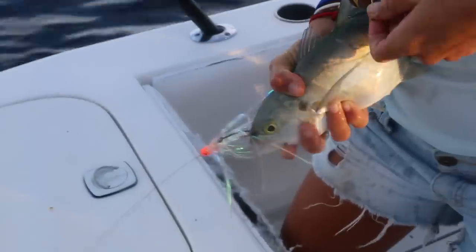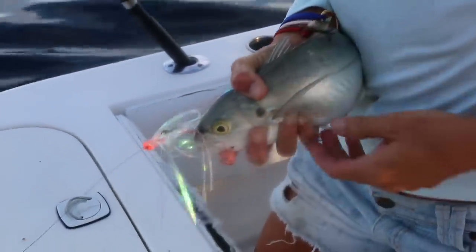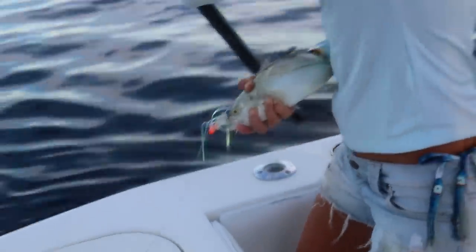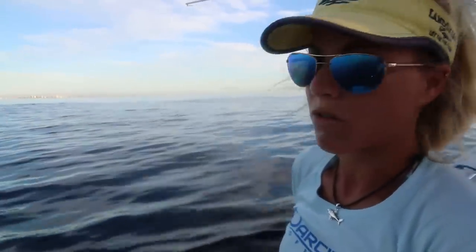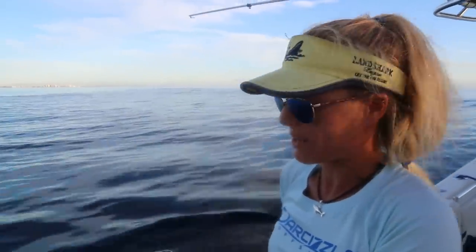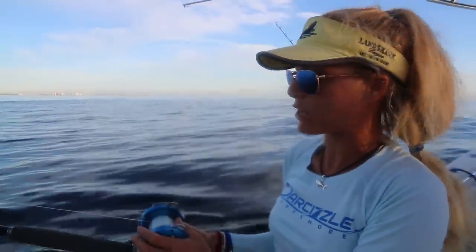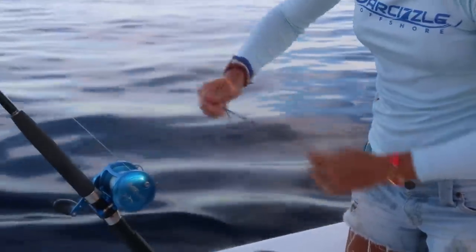Standard kingfish rig going out. We got a big old live blue runner going out — a little duster with a treble hook on the end. Just your standard kingfish rig that you would use. We use this quite a bit when we're bump trolling around and tournament fishing, and it's a great way to catch a variety of species, particularly kingfish, but you really can catch anything.